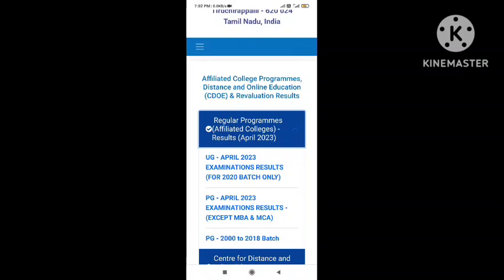There are 4 departments, there are 2 departments, and there are 2 departments. Now, the PG department is available for the total 22nd batch.